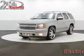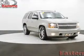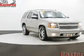This is a used 2008 Chevrolet Tahoe, powered by rear-wheel drive, a 5.3-liter, 8-cylinder engine, and a 4-speed automatic transmission.